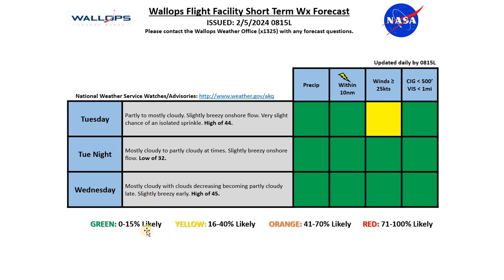Tuesday night, continuing mostly cloudy conditions, could see some partly cloudy conditions at times, but slightly breezy conditions continue with a low around 32 degrees — though not expecting it to be as breezy as during the day Tuesday. And as we go into Wednesday, we'll see mostly cloudy and slightly breezy conditions early on, and again those clouds decreasing and the winds weakening as we go through the day, with a high just a degree warmer at around 45 degrees.